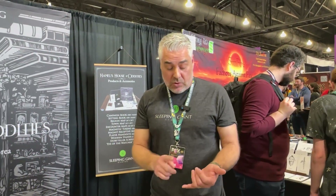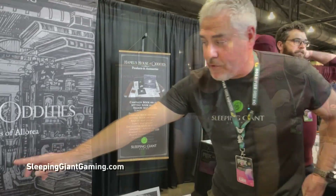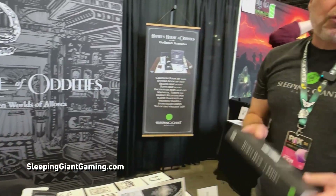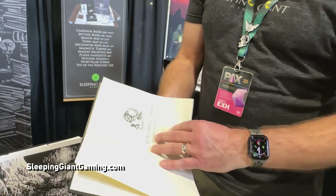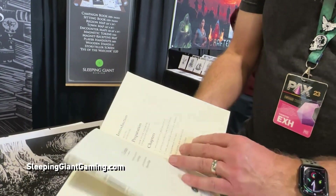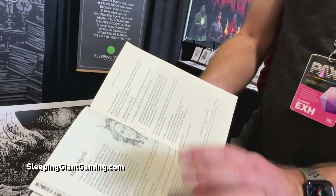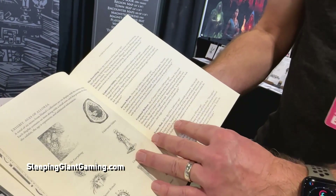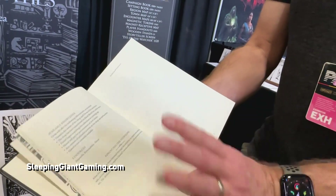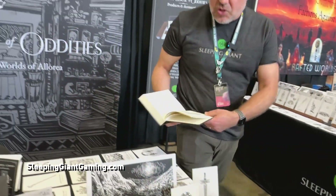We've had some people buying it to use in Shadow Dark or OSE because the design aesthetic matches. This is the first book of three — it's a trilogy. We've done it in a storyteller style, six-by-nine format, and it's got a really intimate feel. The layout is very thoughtful, gorgeous, and different — much more intimate for the storyteller behind the screen, if you will.